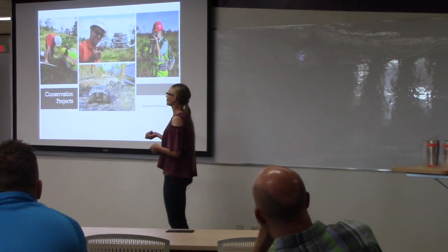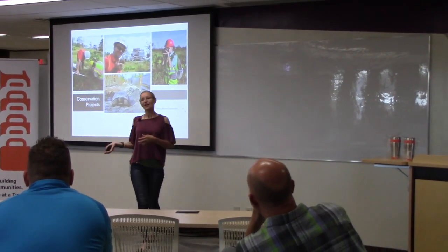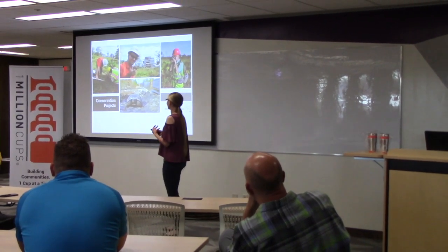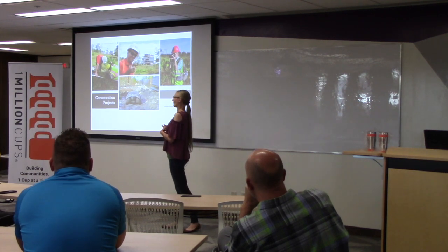The mining company contracted with environmental consultants to come in and locate the gopher tortoises and remove them, then take them to another area before mining, so that those tortoises could continue living and still reproducing and being active members of that population.